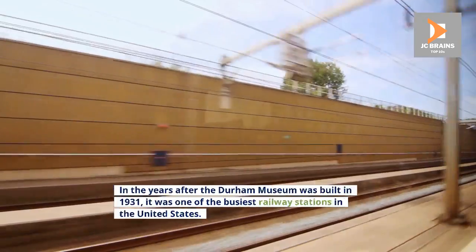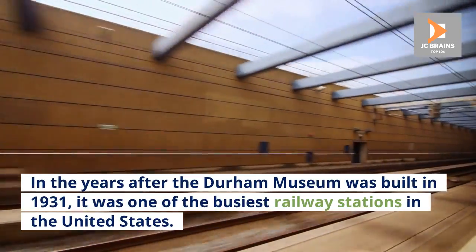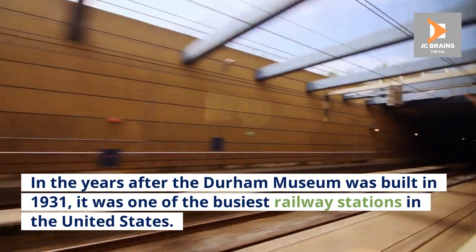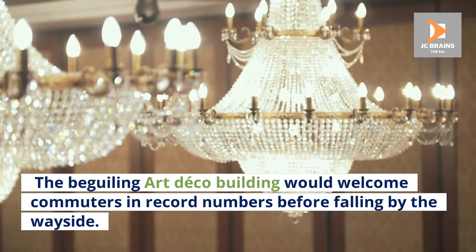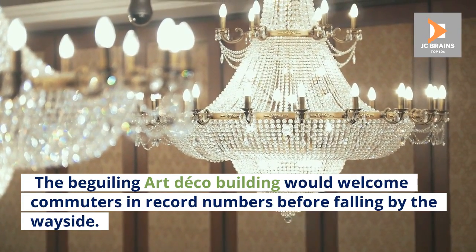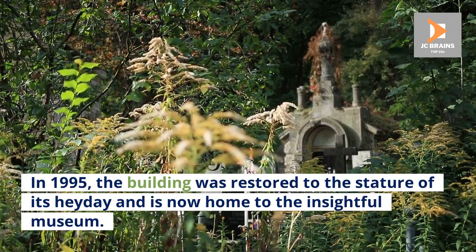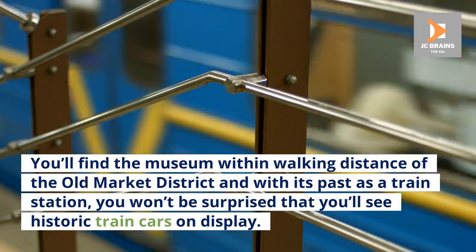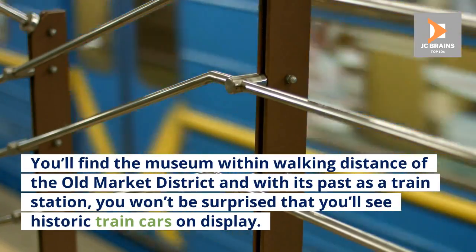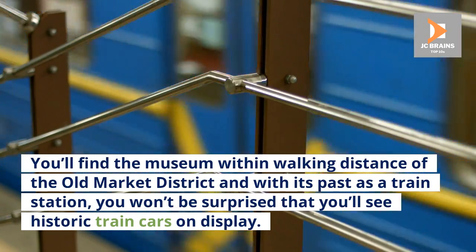Number 4: Durham Museum. In the years after the Durham Museum was built in 1931, it was one of the busiest railway stations in the United States. The beguiling Art Deco building welcomed commuters in record numbers before falling by the wayside. In 1995, the building was restored to the stature of its heyday and is now home to an insightful museum. You'll find it within walking distance of the Old Market District, and with its past as a train station, you won't be surprised to see historic train cars on display.